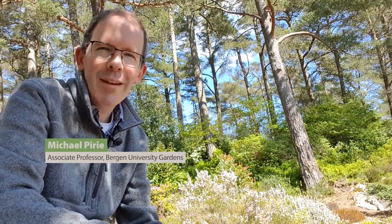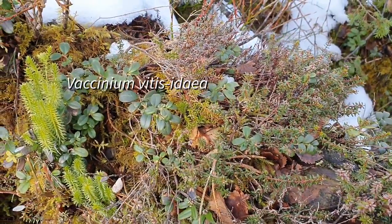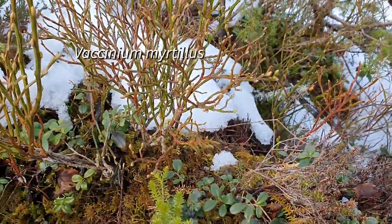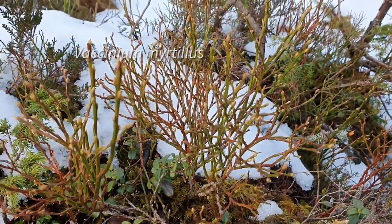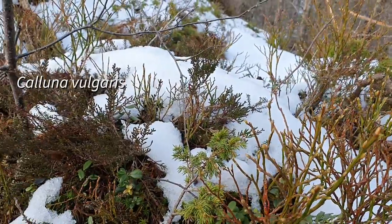Members of the Ericaceae, the heather family, are kind of companionable creatures. There's a nice game you can play if you go walking in the mountains around here: see how many different members of the Ericaceae you can find within one small area. It doesn't take very long before you'll find several species of Vaccinium, blueberries, Empetrum nigrum, Erica tetralix, of course, and the common heather, Calluna vulgaris, all growing right together.